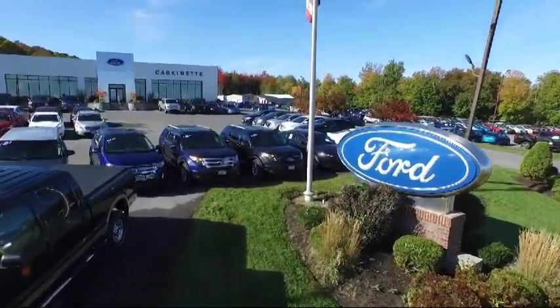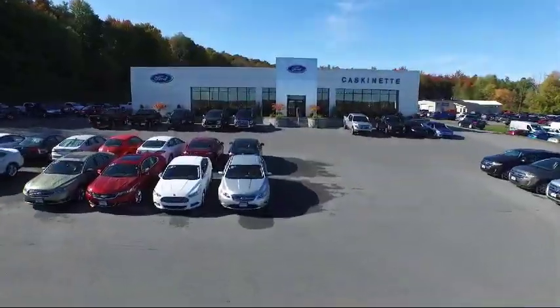Welcome to Cascanet Ford, and here's a look at another one of our great vehicles from our extensive inventory.